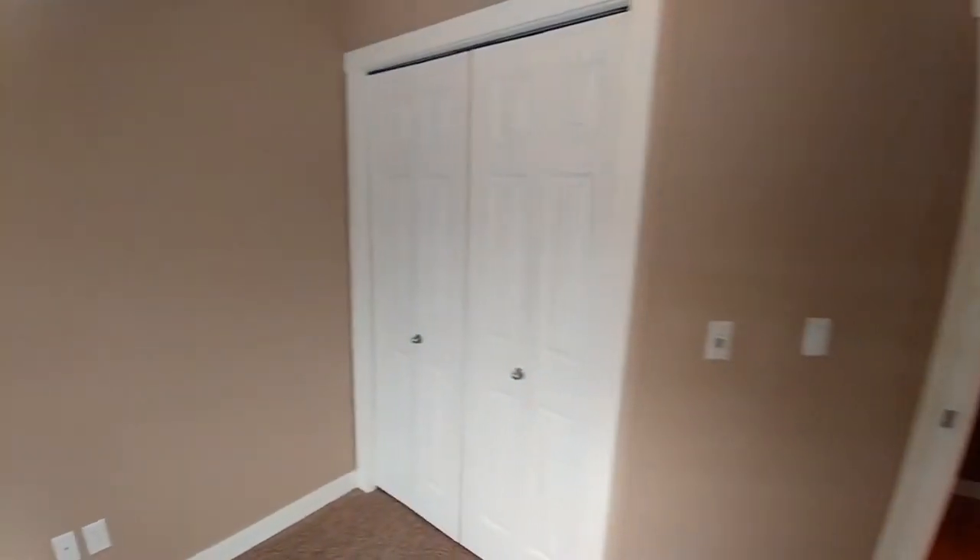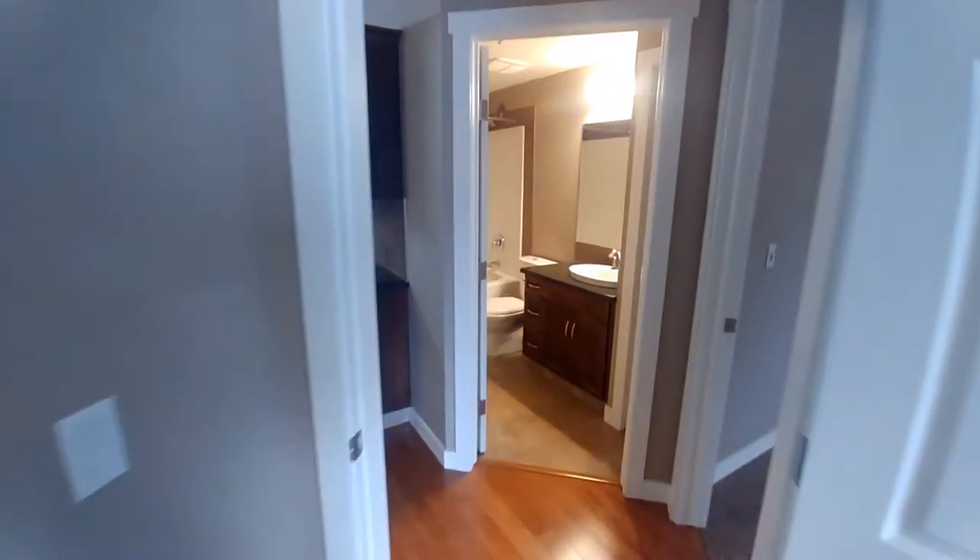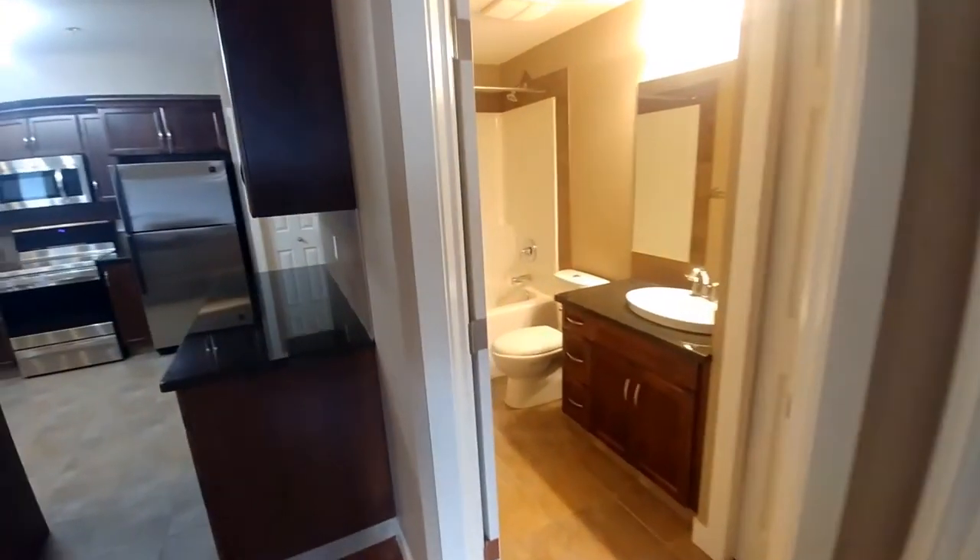Also a good-sized closet is right across from the main bathroom. It features a tub, shower, and single sink.